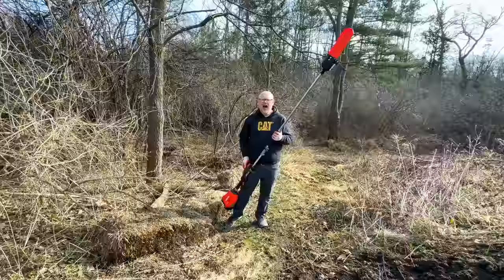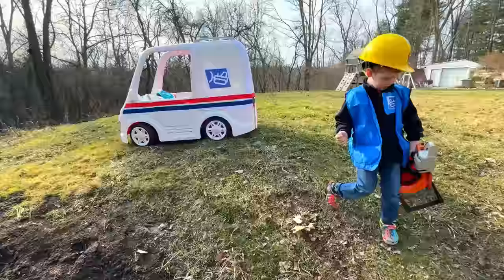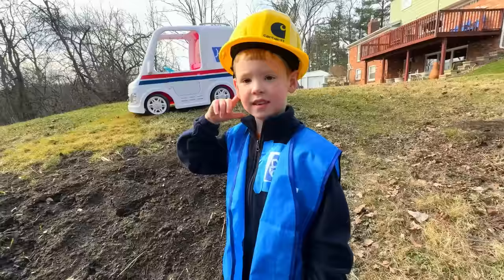I need to cut this tree, but I'm waiting for the mailman to deliver my helmet. Here he comes with his hard hat on as he continues his route. He has a toy chainsaw too. Thank you, I needed my helmet. And then do you want to help me with your chainsaw once the limbs are on the ground? Sure.